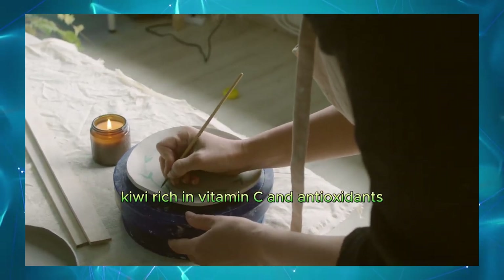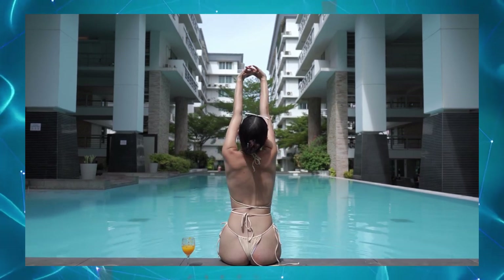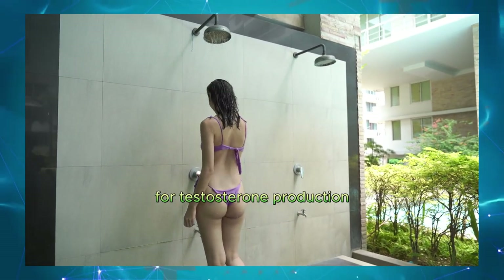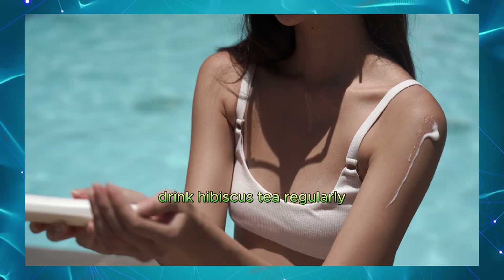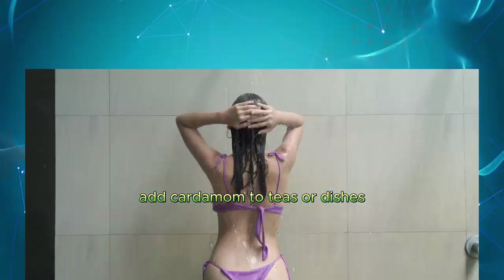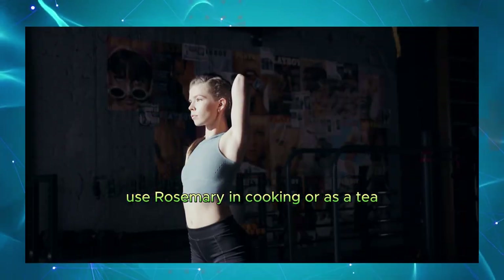Kiwi. Rich in vitamin C and antioxidants. Add kiwi to your fruit salads or smoothies. Pears. Contain fiber and antioxidants that support health. Eat pears as a healthy snack. Zinc supplements. Ensure adequate zinc intake for testosterone production. Take zinc supplements as directed. Hibiscus tea. Can improve blood flow and reduce blood pressure. Drink hibiscus tea regularly. Cardamom. A spice known for its aphrodisiac properties. Add cardamom to teas or dishes. Cloves. Have been traditionally used to enhance sexual health. Use cloves in cooking or teas. Rosemary. An herb that can improve circulation. Use rosemary in cooking or as a tea.